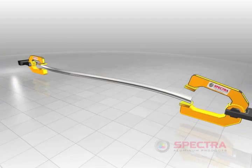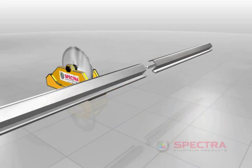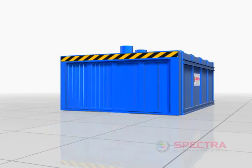These extruded lengths are straightened by slightly stretching them. They are cut to the customer's desired lengths, placed in a bin, and put into a large tempering oven for approximately eight hours.